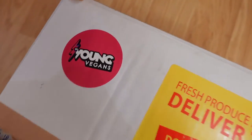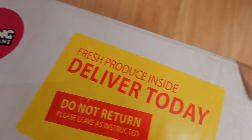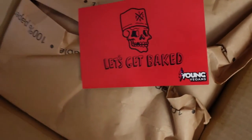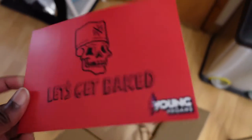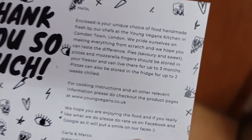So here I have my delivery from Young Vegans. Let's get straight in and see what's inside. Let's get baked. Thank you so much.